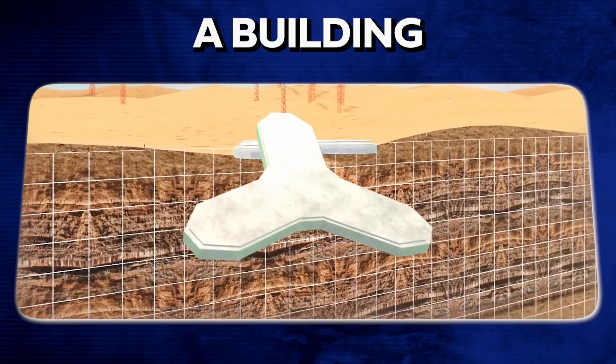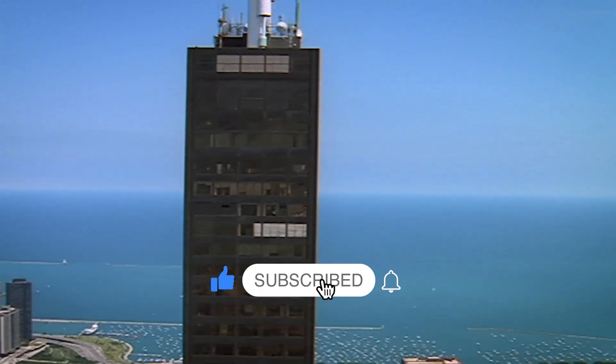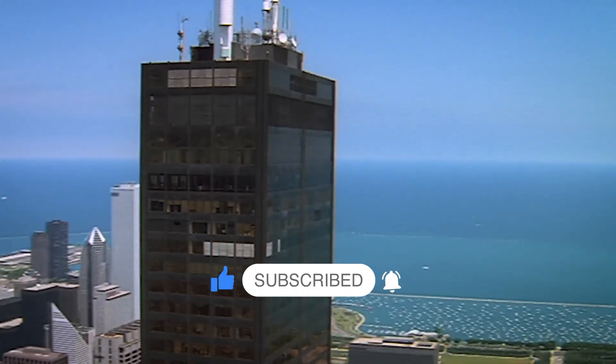Do you have any thoughts on how a building can stand so tall without falling? What's your favorite skyscraper? Let us know in the comments below, be sure to subscribe to the channel for more great content, and we'll see you in the next one.